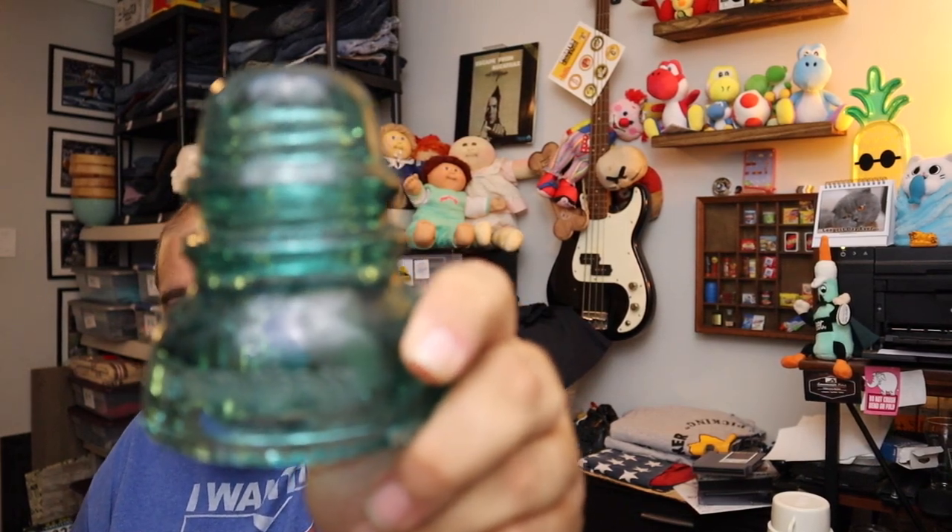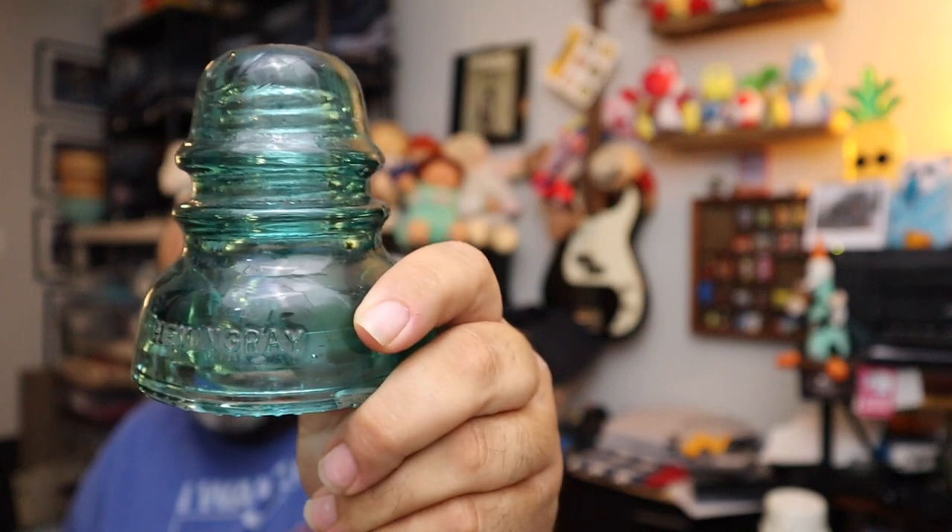And last for this dismal sales day is a glass insulator — it used to go on top of power lines and phone lines. Blue insulator, Hemingway number 40. $10 for this, free shipping.